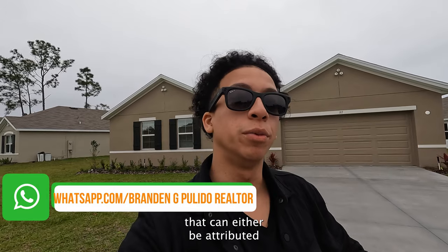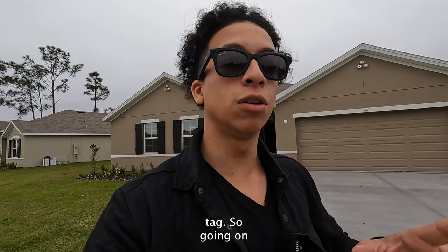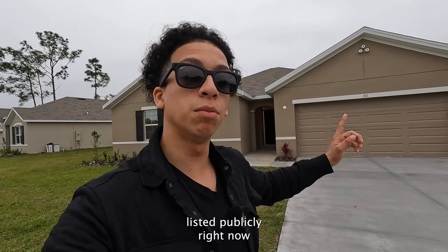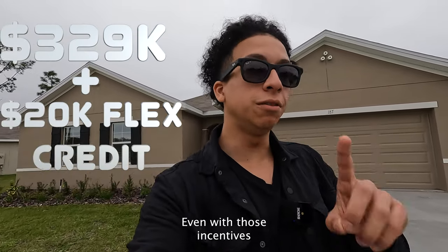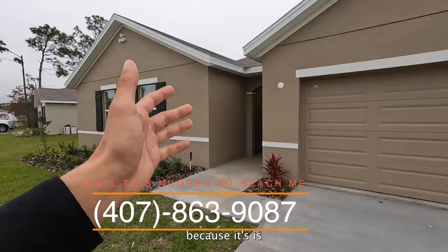That flex credit could be attributed to actually lowering the price, and I have another little secret — we have a red tag sale going on. Not only are you going to receive twenty thousand dollars as a credit back to you, but due to the sale, this home that was originally listed publicly at three hundred and thirty-six thousand dollars, I can get for you at three twenty-nine.